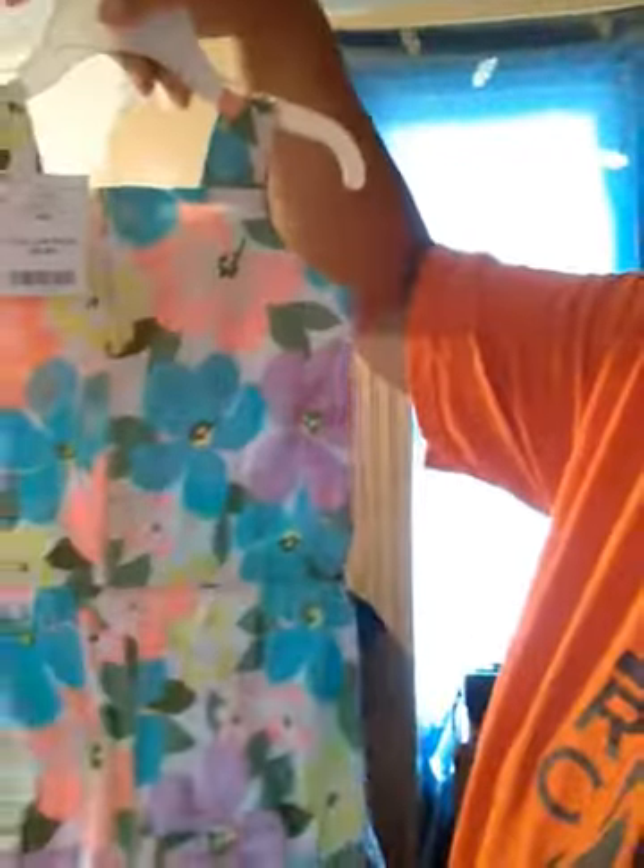I have an Adidas track set for Kylan. The original price was $42 but I got it for $18.99 at Burlington. It's size 12 months.